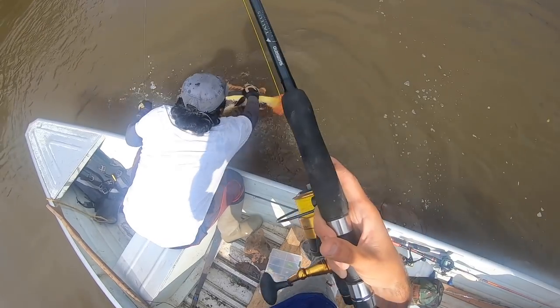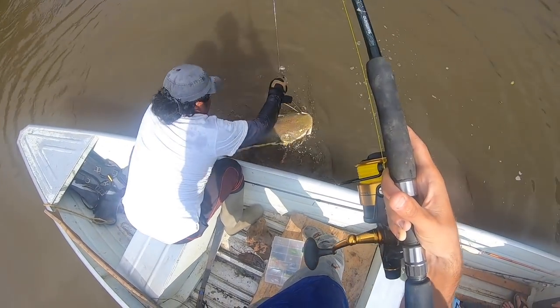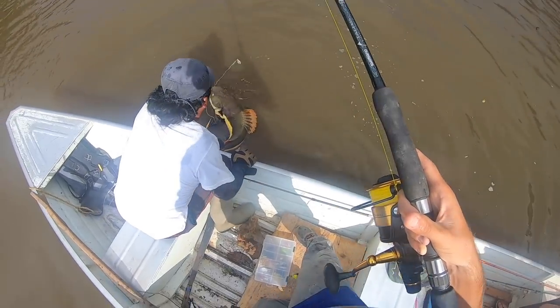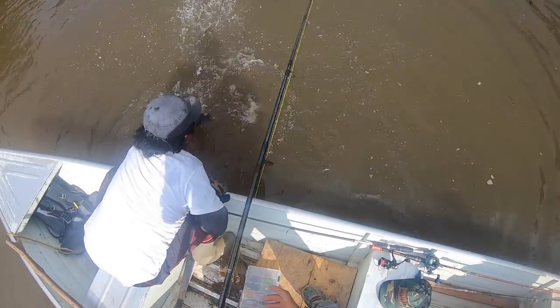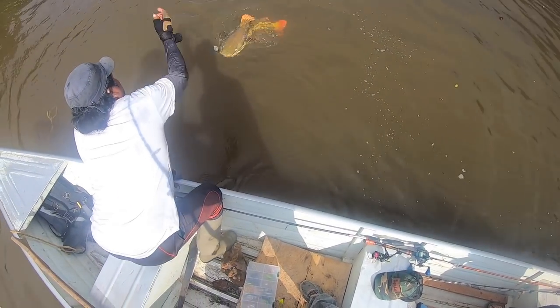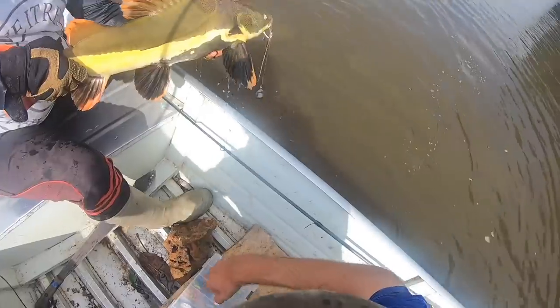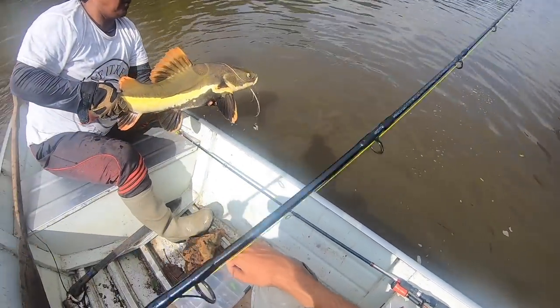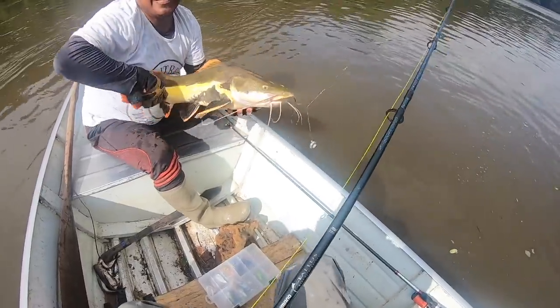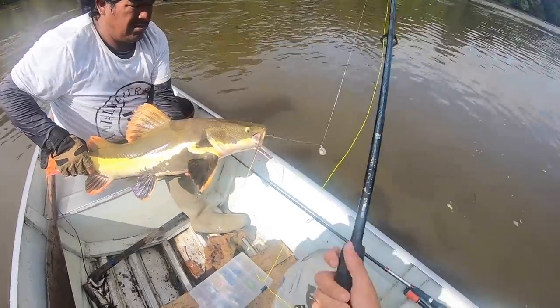Look at that thing — that is awesome! Wow, he's super colorful. Listen to him, dude — you hear that? The sounds! Wow, he's making a ruckus.